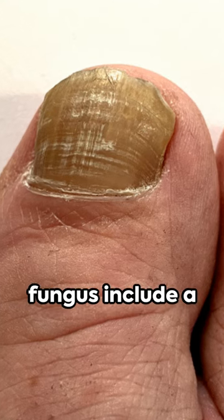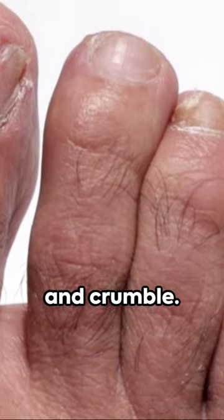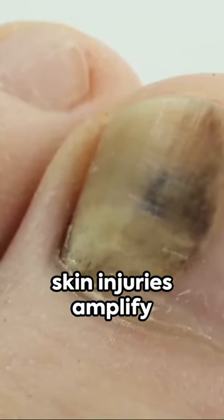Indicators of nail fungus include a white or yellow spot under your nail, which can progressively discolour, thicken and crumble. Specific factors like age, long-term use of manicures, heavy sweating, skin conditions like psoriasis and minor skin injuries amplify the risk.